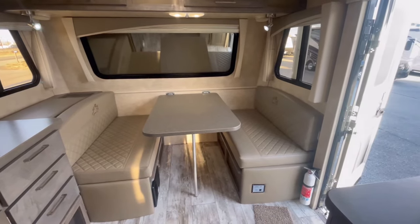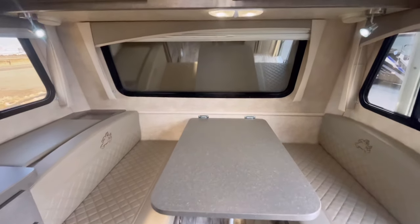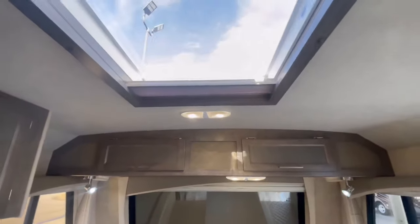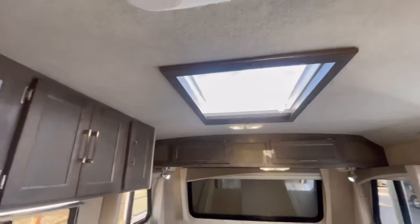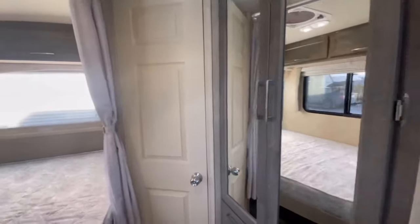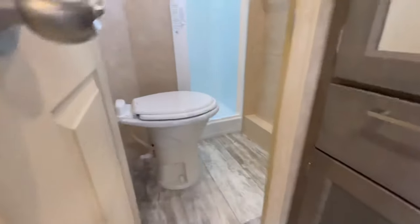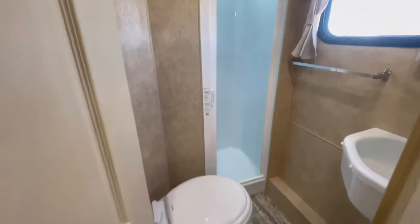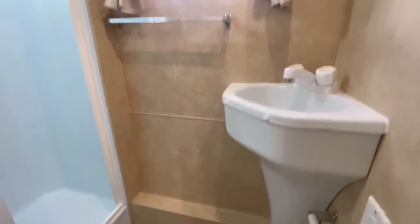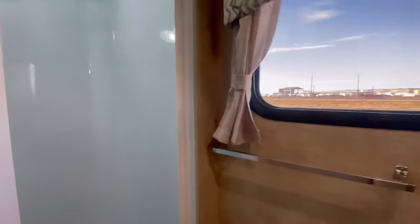We have an onboard Onan generator. Travel trailers typically never have that. Washable vinyl wall paneling, marine quality fabric headliner, Springfield foam mattress, sliding front window, brush aluminum blind. We got a little bathroom — porcelain toilet, medicine cabinet with a mirror. We got molded fiberglass shower enclosure with an exterior shower. Heated and closed holding tanks.